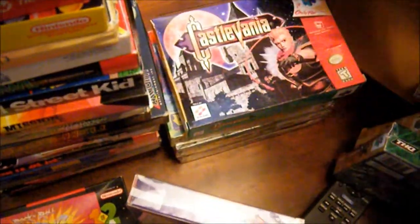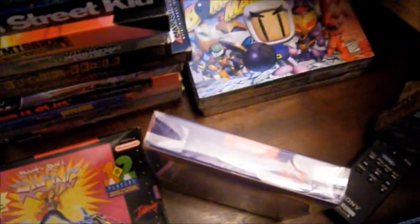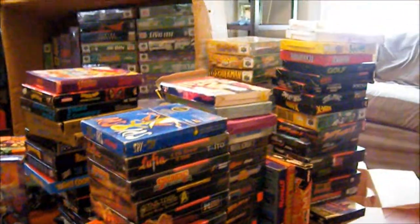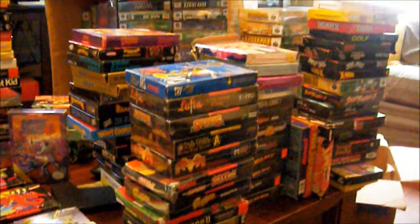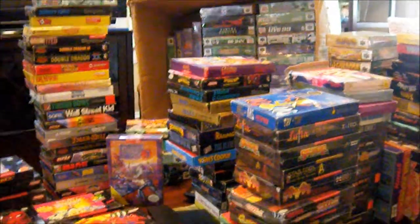For N64 I got Paper Mario, Donkey Kong 64, Castlevania, Diddy Kong's Racing, Bomberman 64, Star Fox 64, and Mega Man 3. Just amazing - I don't know what else to say. We got a bunch of boxes - thanks for watching guys, cheers!